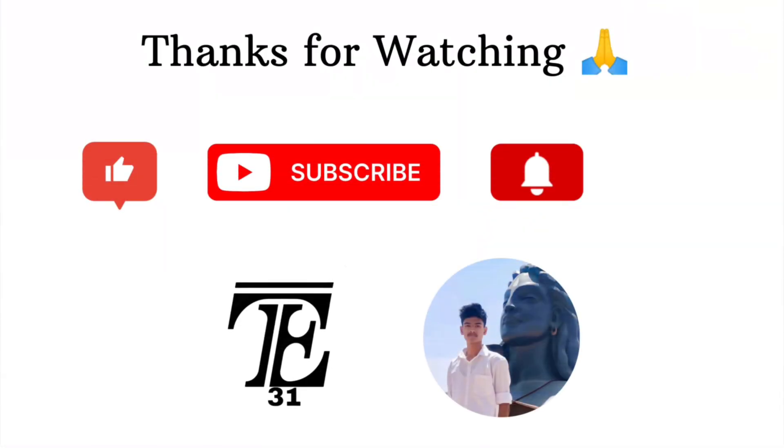If you learned something new today, please hit that like button. And don't forget to subscribe to Tech Explorer 31 for more deep-dive videos with animations on automotive tech. Thanks for watching and I'll see you in the next one.